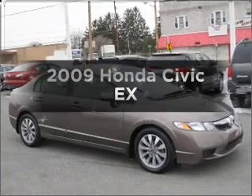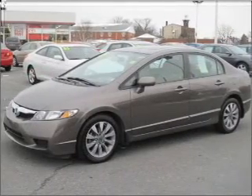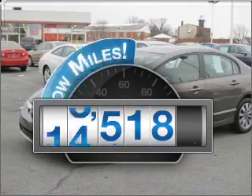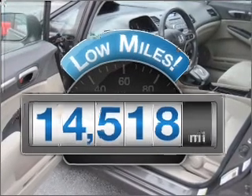Check out this 2009 Honda Civic. If you're looking for an automobile with great attributes, look no further. Low mileage is an important factor in your purchase, and this vehicle delivers a low odometer reading.